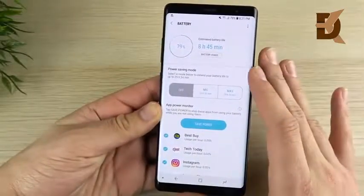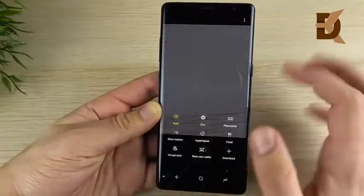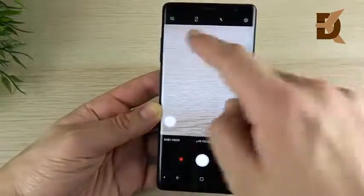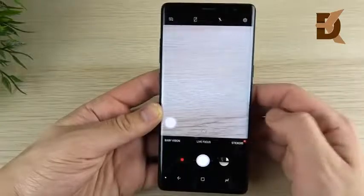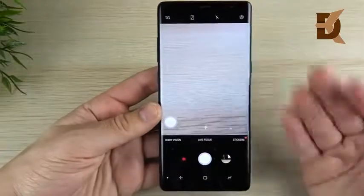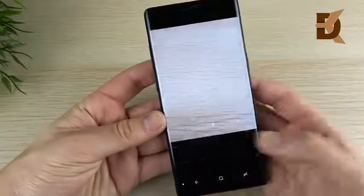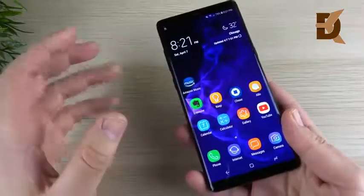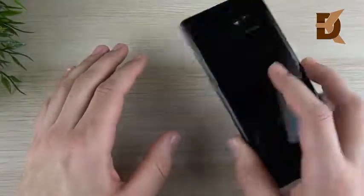We don't see any real changes to the camera UI. If you were expecting Galaxy S9-style AR Emoji or the new UI elements from the S9, those are not coming to the Note 8. Get used to it — this is the same camera UI it came with out of the box since day one.